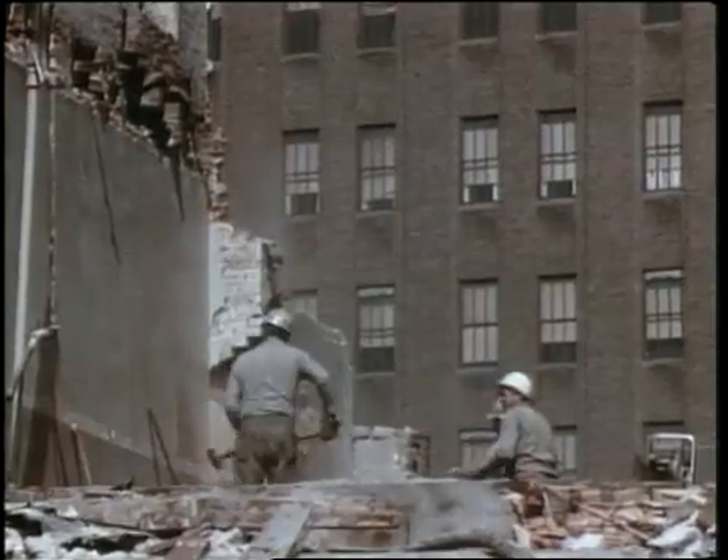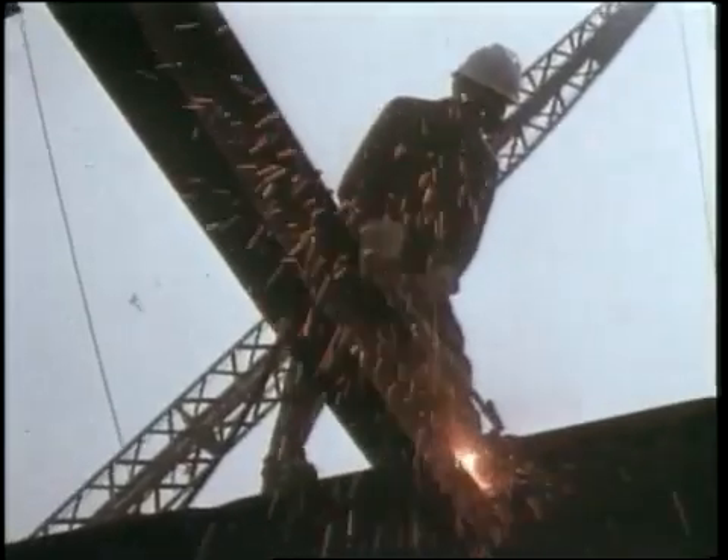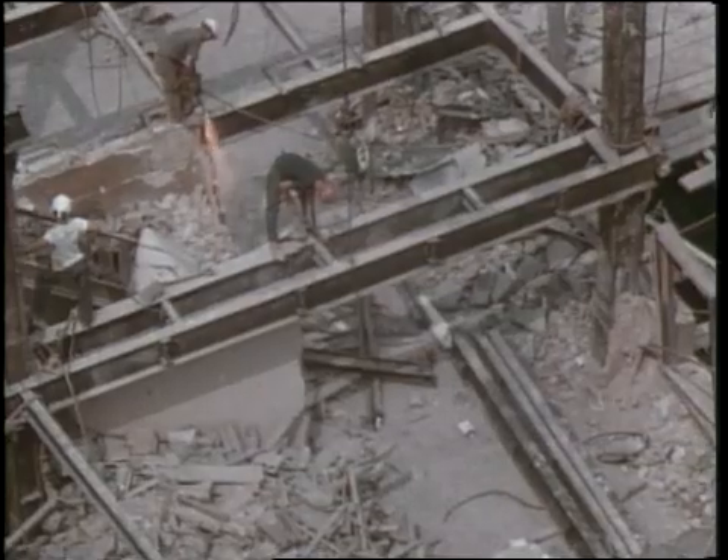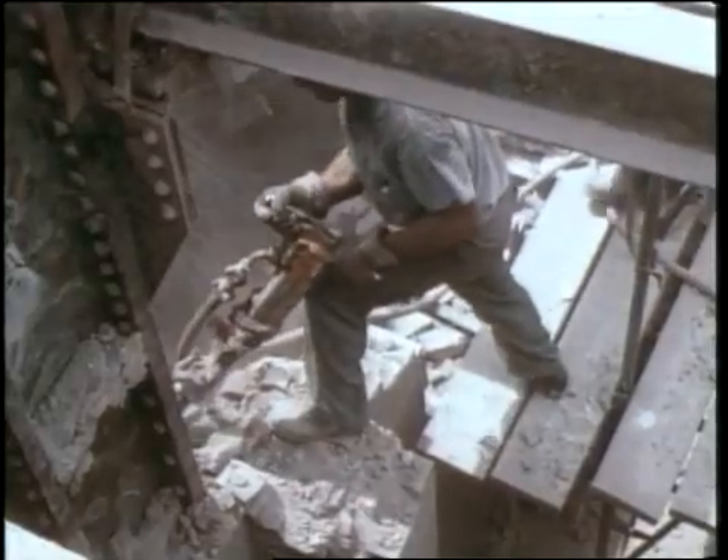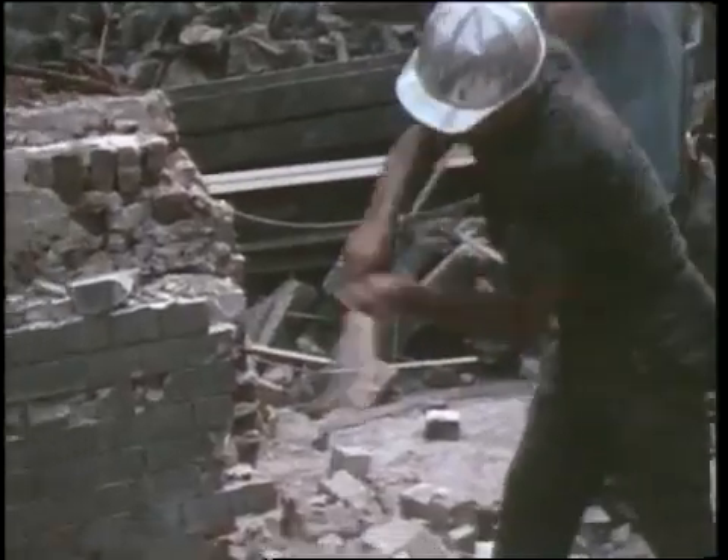In 1966, demolition began. In all, 164 buildings had to be torn down, and generations of power, telephone, gas, steam, and water lines had to be re-routed.